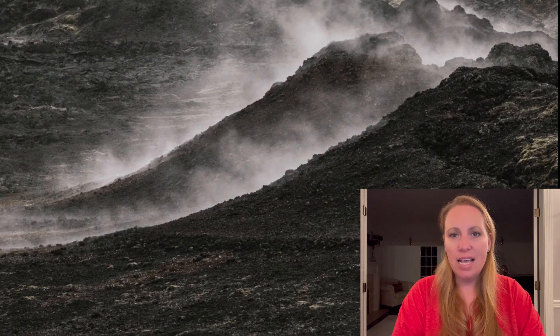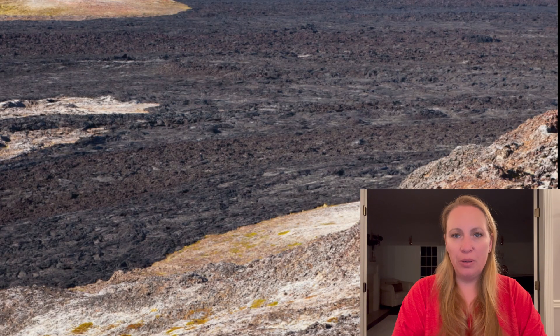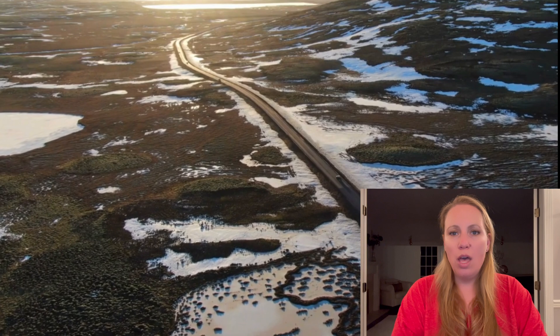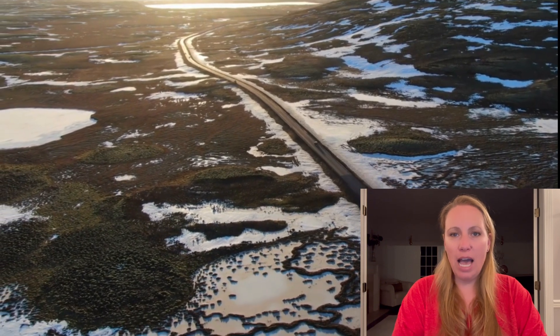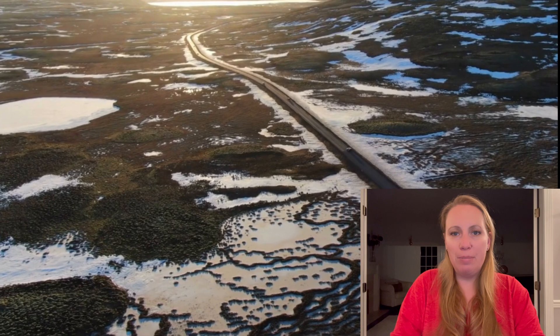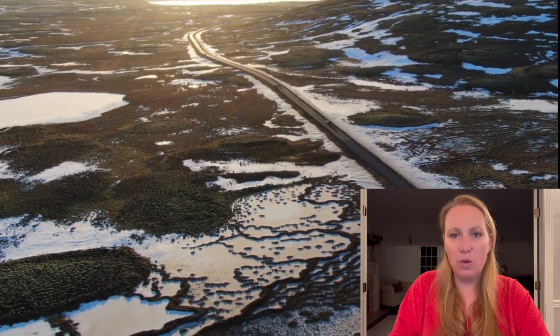Their last update was basically March 7th. And their recent hazard map expires on March 12th, so they had to release a new one. They were a little bit late with that. Now on the 13th, they have released the new hazard map, but they also have released other updates, and I want to go through that with you guys.